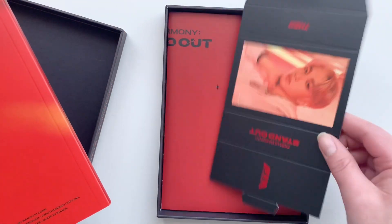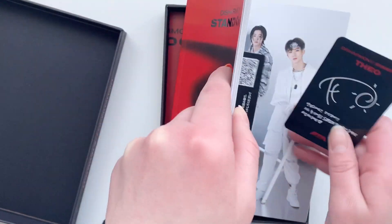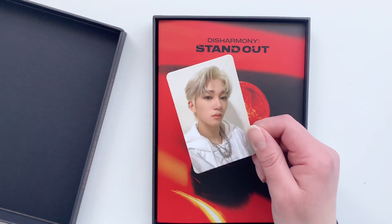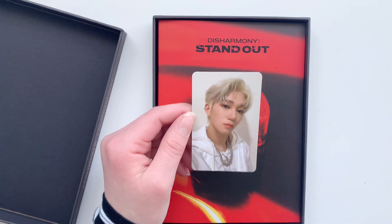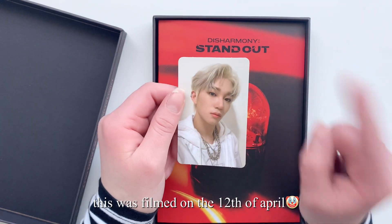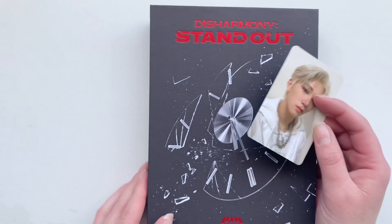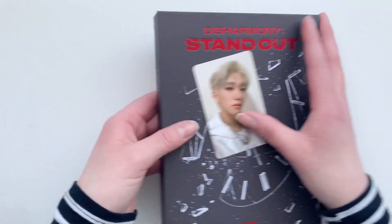We got another Tio set, so you can guess what's in here — it's Tio's other photocard, so the other one was in my other Neokyo haul and now his set is complete. I actually can't wait for their comeback; I joined a group order and I ordered two albums myself.